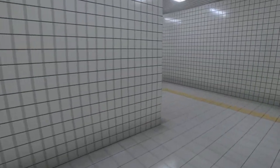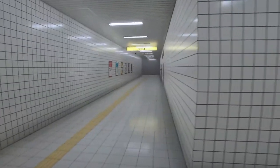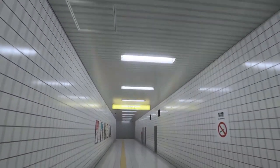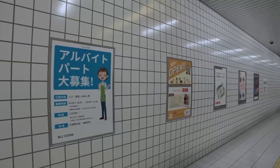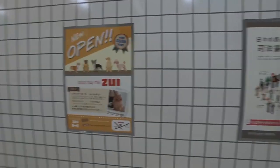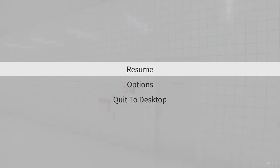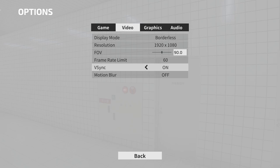Hello everybody, my name is Hunter, and welcome to The Exit 8. This is a game that tests your ability to point out changes in your environment. So I have to remember what everything looks like in this one hallway. My eyes hurt and I'm turning off motion blur.